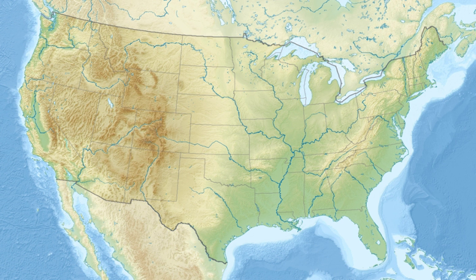Three national wildlife refuges on the Texas coast — Brazoria, San Bernard, and Big Boggy — form a vital complex of coastal wetlands harboring more than 300 bird species.